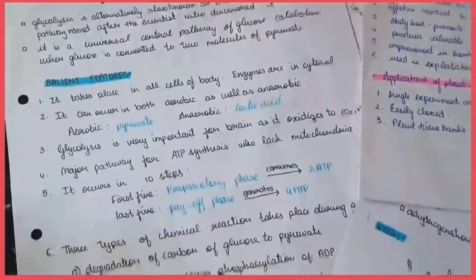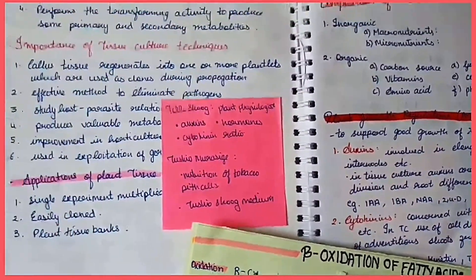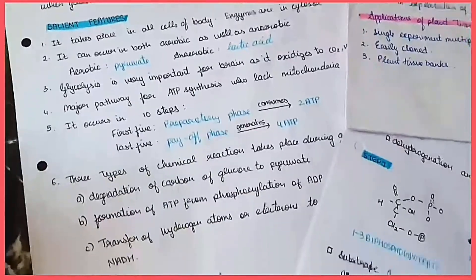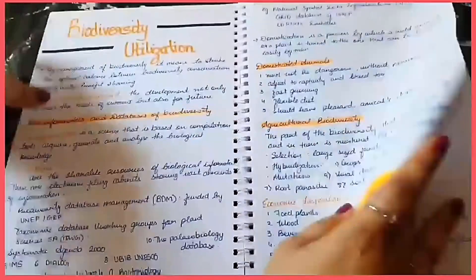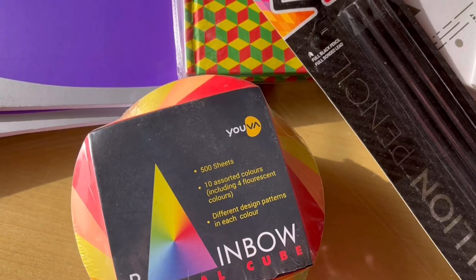My first tip would be to keep yourself updated with the news, articles, and handouts sent out by your university or board. Don't completely rely on your school or college — look out for articles the government is publishing on how schools and colleges are going to be functioning and what changes are happening in the syllabus, because at the end you're going to be giving your board exams or university exams. So it's important to stay updated and read the news.